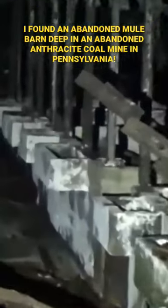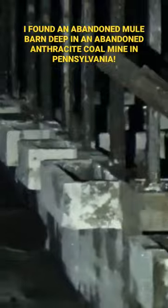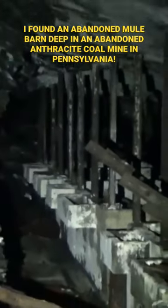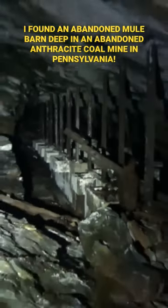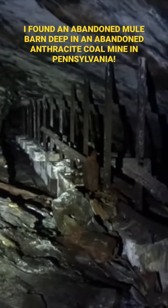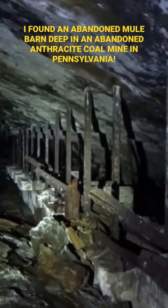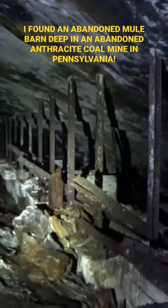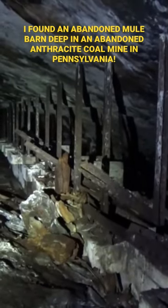Here we are in the meal barn, and you can see those poured concrete troughs — that's exciting, that's neat. They reinforced the meal stable itself with mine rail — that is narrow gauge mine rail right there, placed in the vertical position.